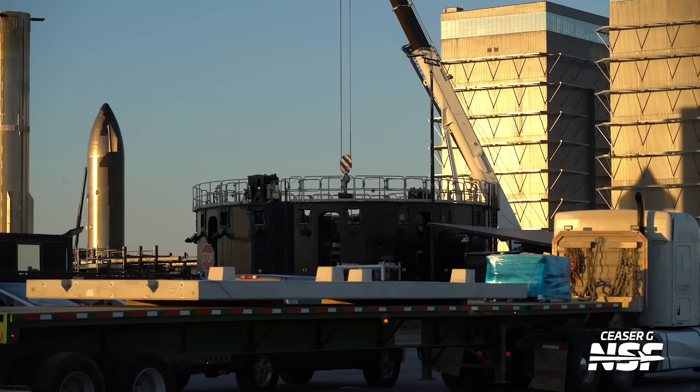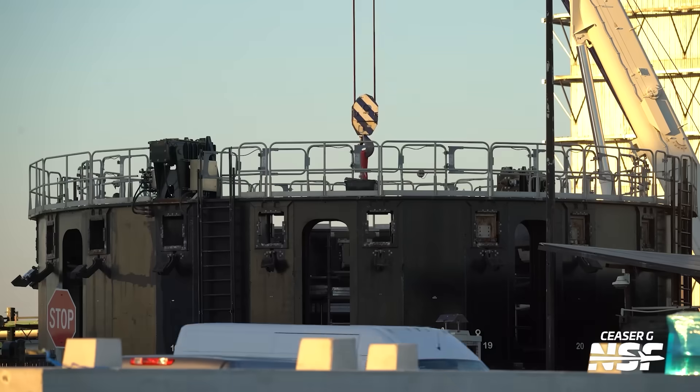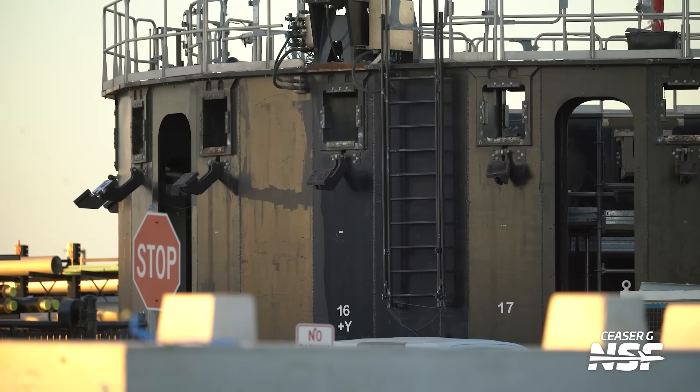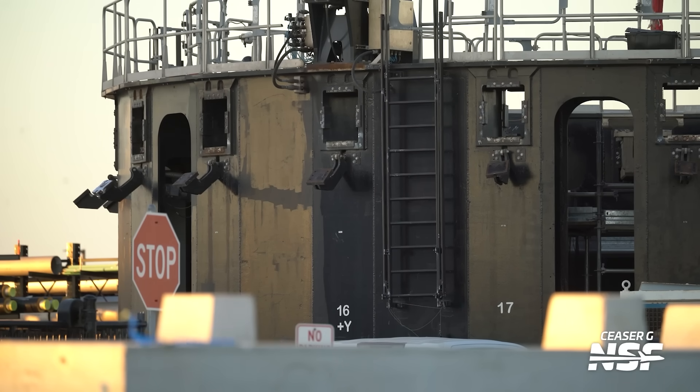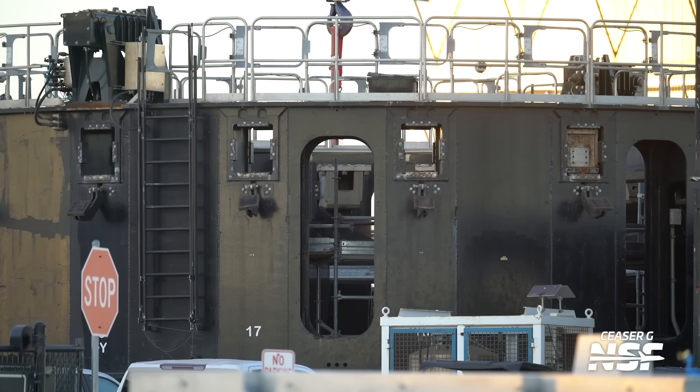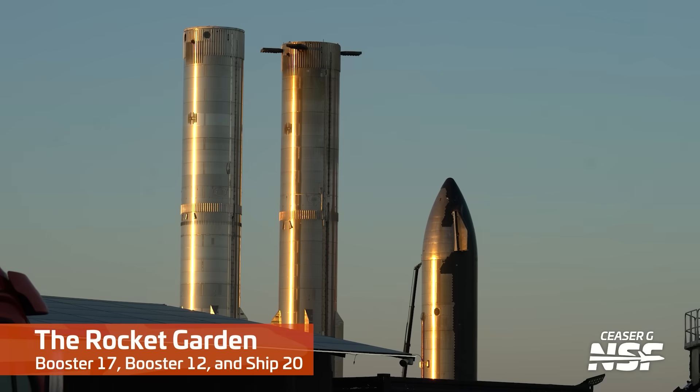There's a booster transport stand back at the assembly storage yard area, being modified for future designs. They had the old Block II — V2, Mark II, whatever you want to call it — designs, and they need to make some modifications. It's just a booster transport stand, making modifications so they can mate up with all of the pins, holes, rods, and clamps in the right positions for changes to the booster designs.